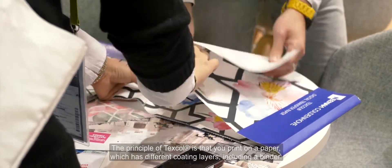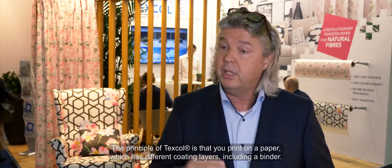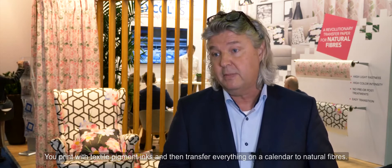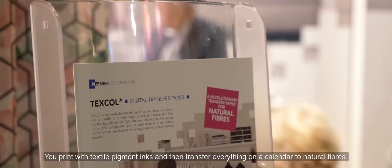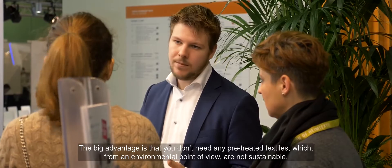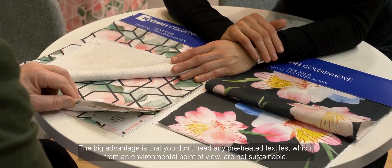The principle is you print on a paper which has different coating layers, including a binder. You print with textile pigment inks and then transfer everything on a calendar to natural fibers. A big advantage is you don't need any pre-treated textile, which are also not very healthy or sustainable from an environmental point of view.